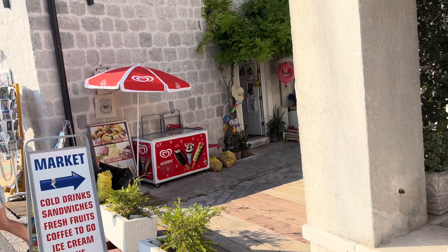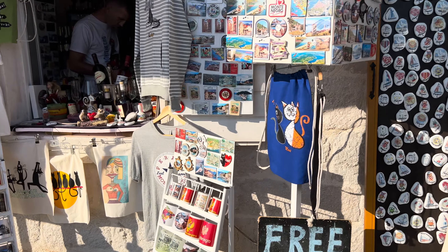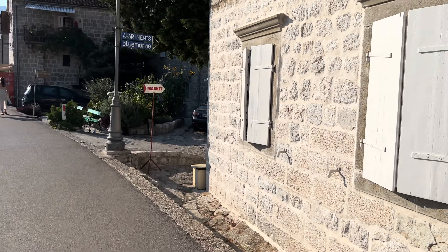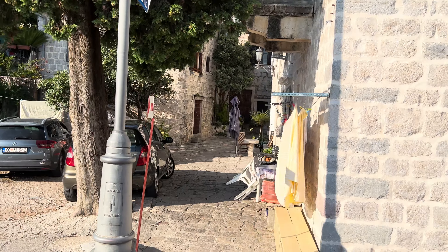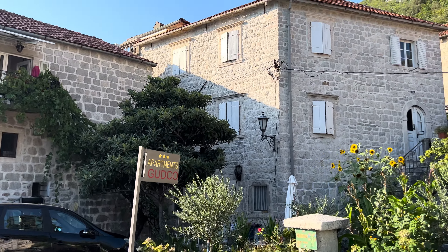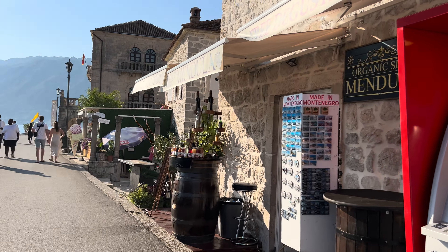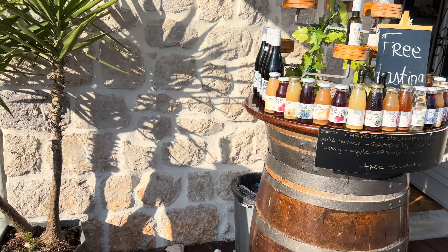And again another little souvenir shop. Free wine tasting — there we go, we want some wine, free tasting here. Again all the souvenirs, hats — it's quite hot so you might want a hat. And then another market there with cold drinks. Some apartments here in Perast. The sun's not really helping today — it's right in my eye line. Another souvenir shop with wine and juices.